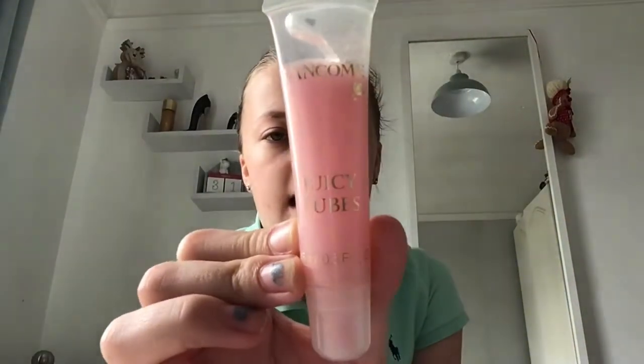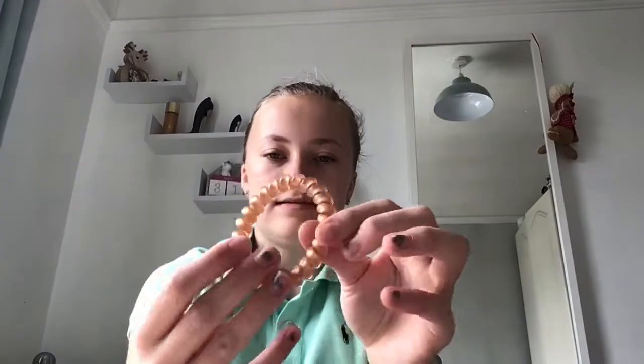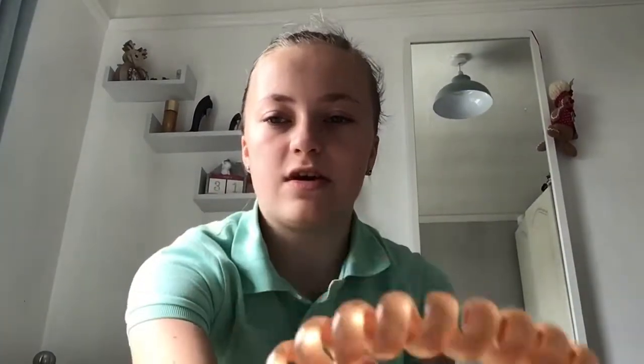Then I have this Lancôme Juicy Tube in the shade Marshmallow Electro, so it's like pink glitter. I don't really use this a lot but it's really pretty. I also have another invisibubble in a gold color for putting my hair up.